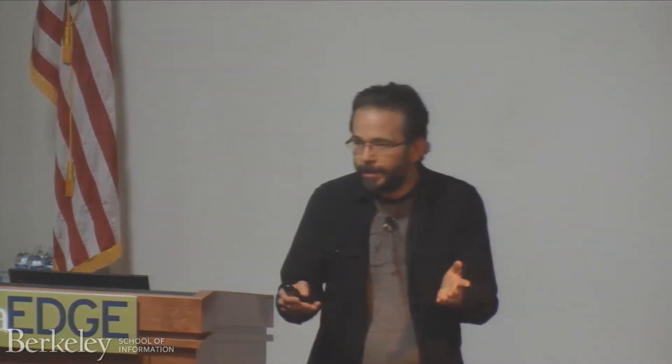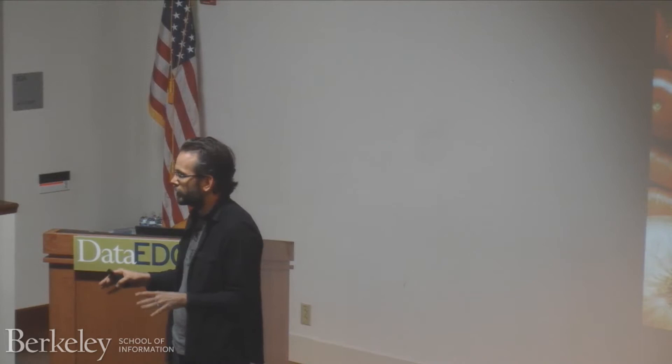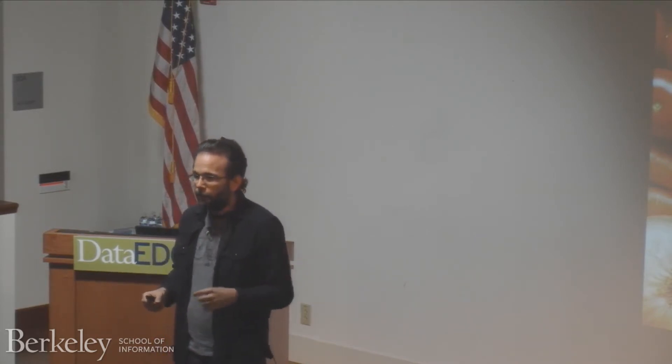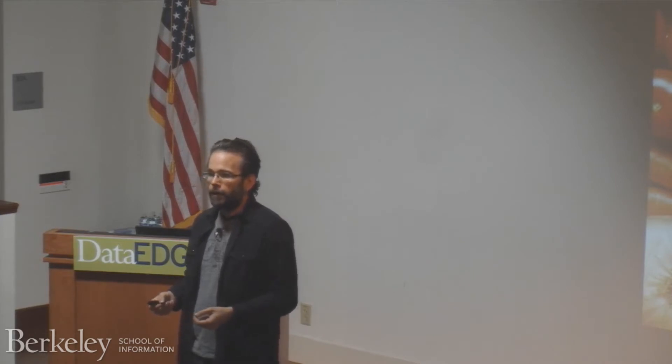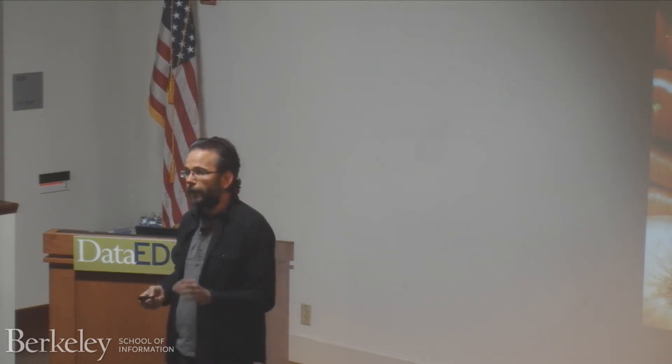I run data science at Instacart, and what I'm going to talk to you about today is three things. First, I'll give you a short introduction to data science at Instacart. But then the bulk of the talk I'm going to spend talking about building data science teams — what is data science, how do you recruit for it, how do you organize it. And then I'm going to conclude with a little bit about ice cream, because ice cream is really tasty.